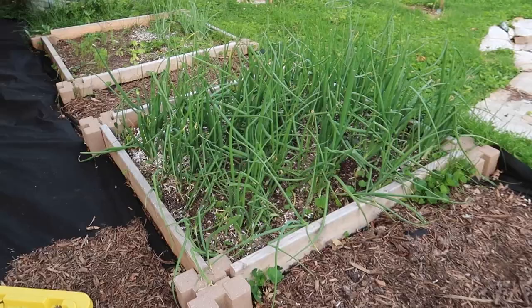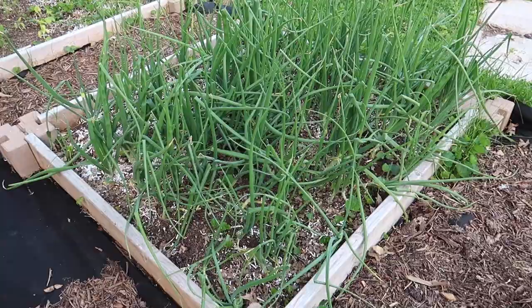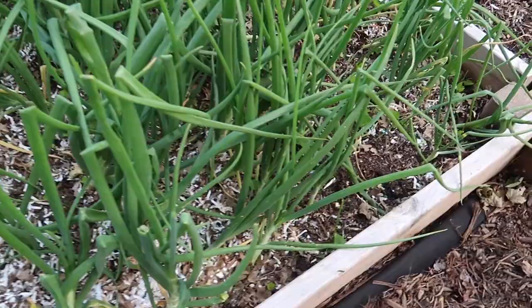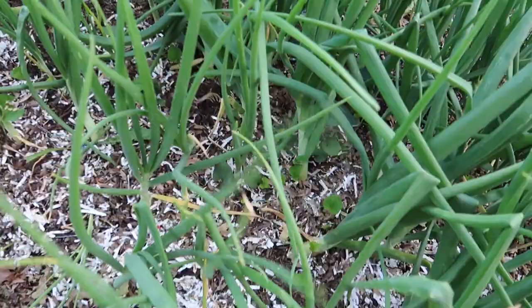This next bed is onions. I don't remember the variety — I got them from Gurney's and they are a yellow onion. This one is starting to send up its flower bulb, so I'm going to pull that off and let it put energy back into bulb making. They are really starting to look good. We did have a pretty severe storm last week and some of the tops are starting to fall over, but they look really good overall. I can't wait to harvest these.